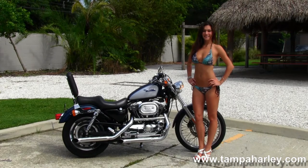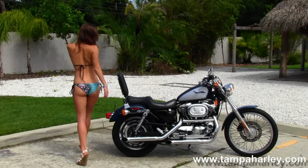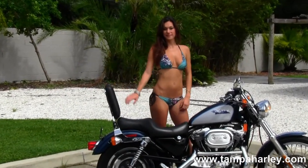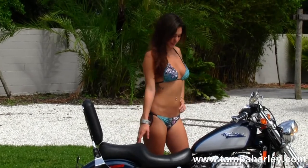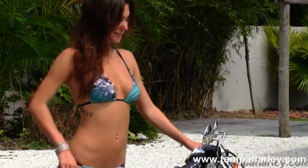Heading out back we have the upgraded passenger pegs, fully adjustable rear shocks, wrap around rear fender, upgraded quick release passenger backrest and upgraded two-up seat. We move up to the 3.3 gallon fuel tank, and the 4 inch risers with T-DRAC style bars with upgraded grips.